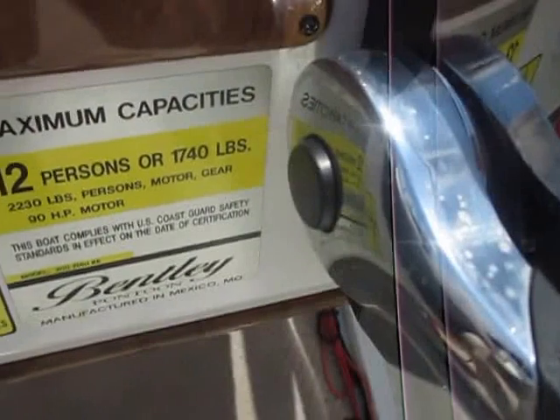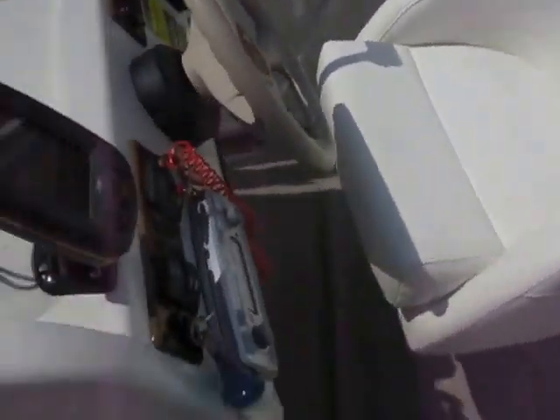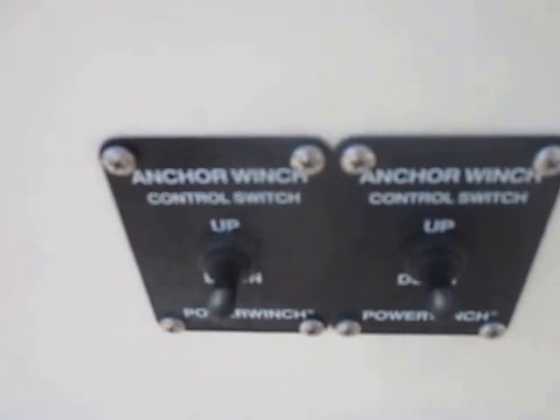It's rated for 12 people. It has a swivel driver seat with a slider, and controls for the anchor winches — one in each of the bow and stern areas.